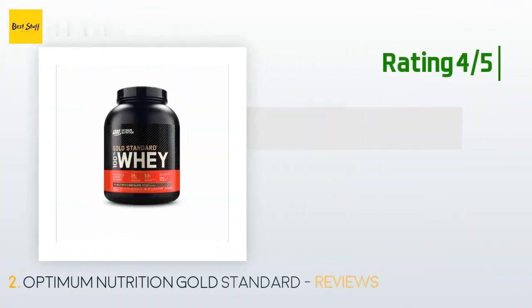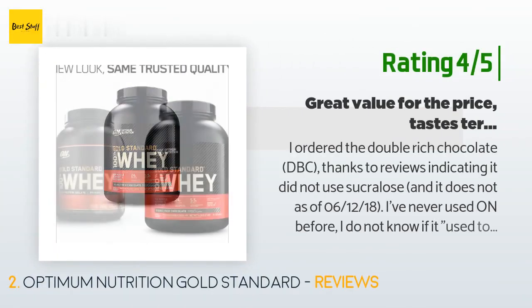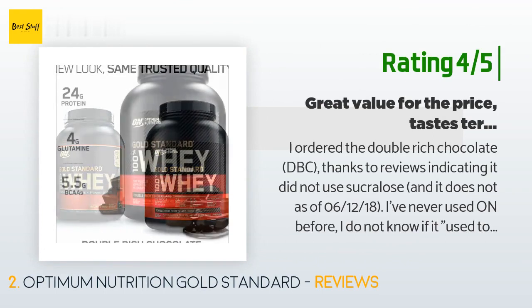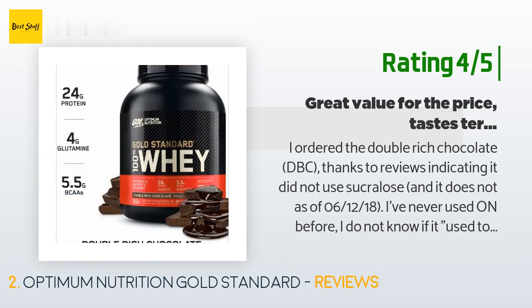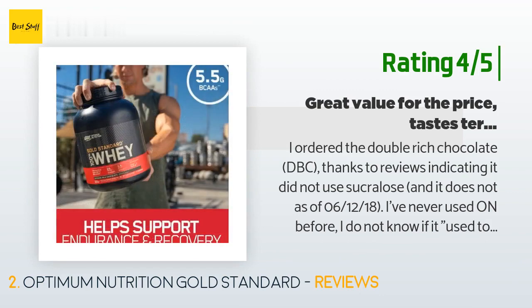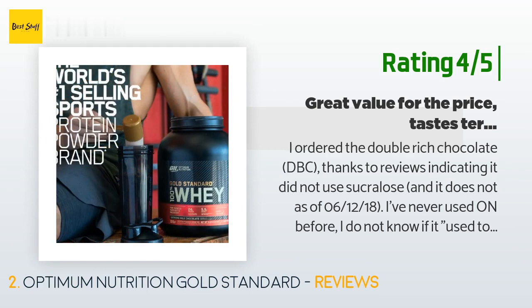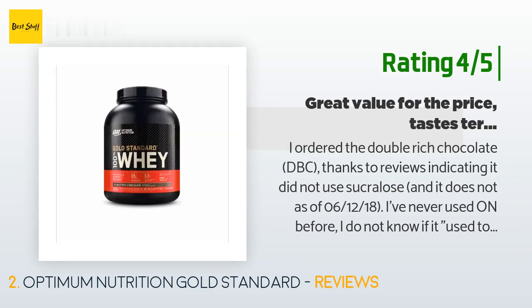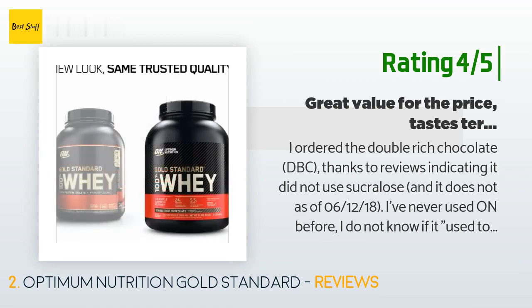Another customer said: I ordered the double rich chocolate. Thanks to reviews indicating it did not use sucralose, and it does not as of June 12, 2018. I've never used it before. The double rich chocolate flavor tastes roughly like burnt brownie-flavored cardboard. Without a super sweetener it can be difficult to achieve flavor, but be warned — it is awful tasting. The consistency remains almost the same as whatever liquid you mix it into and adds no extra thickness. I tried both water and milk.